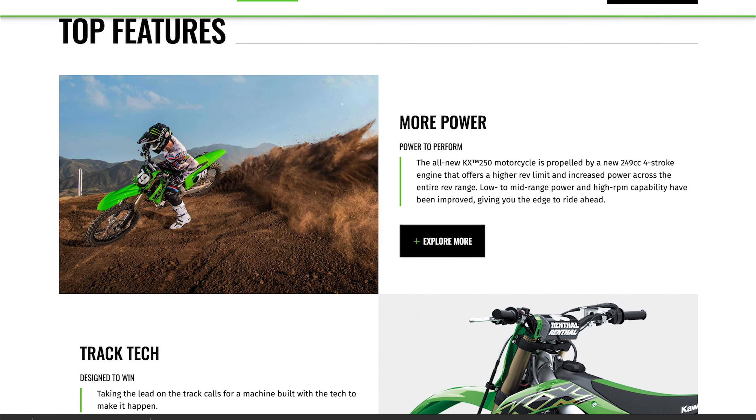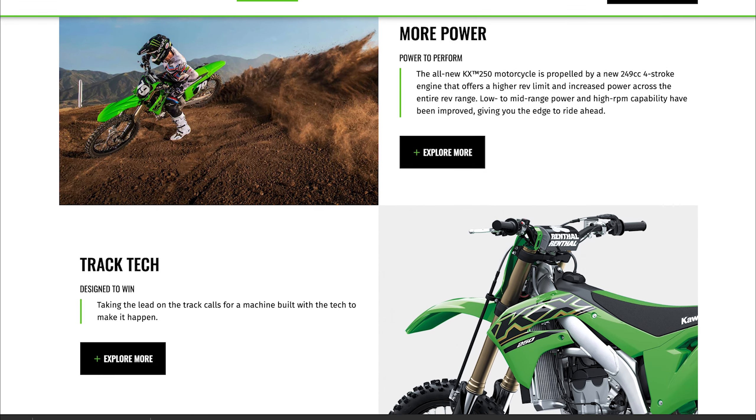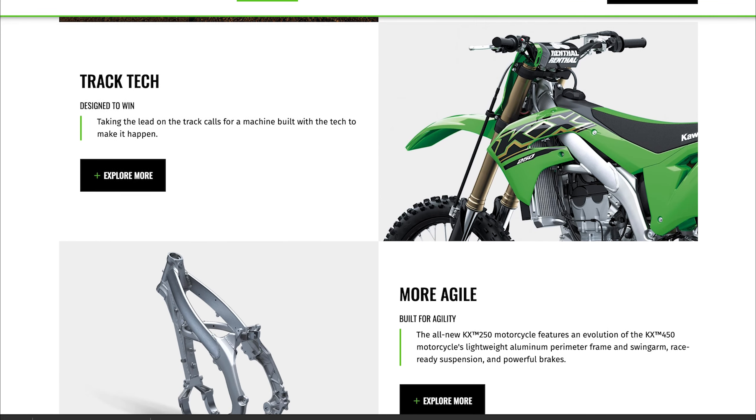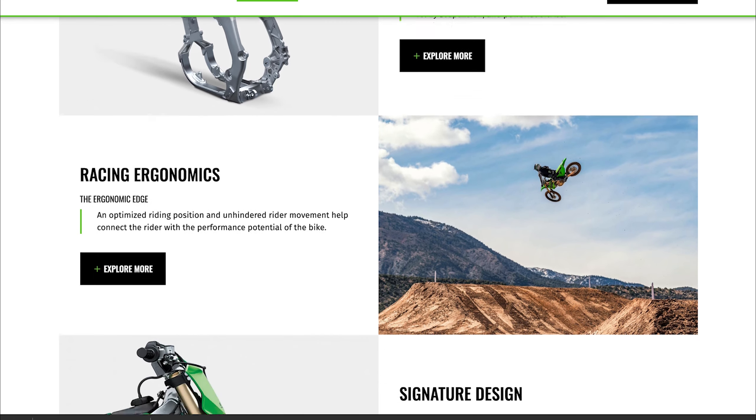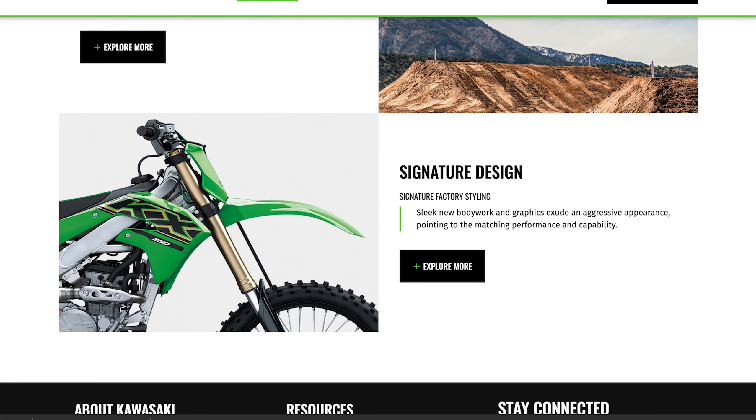Kawasaki announced four dirt bike models for 2021 — essentially their 250F and 450F — and both of those received some basic updates, the most notable being electric start and increased power on the KX250F.